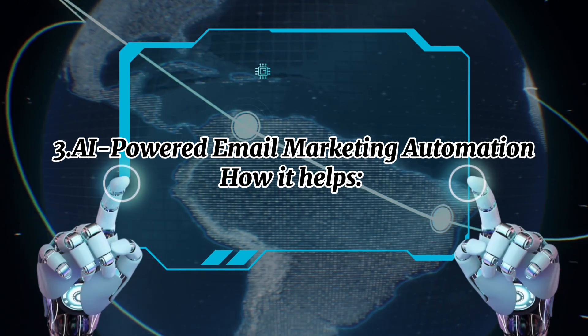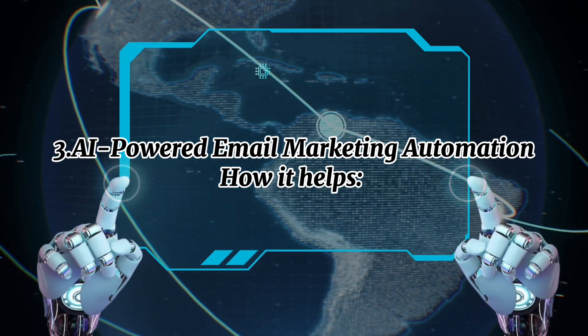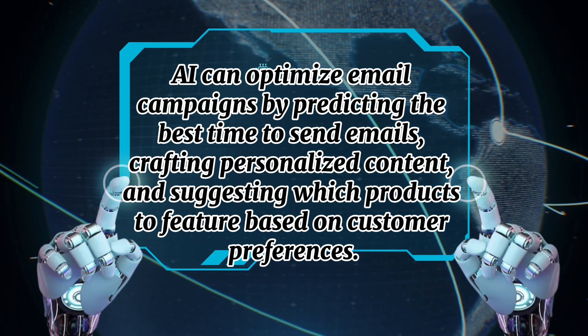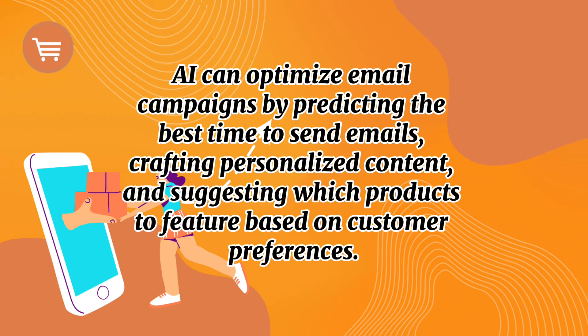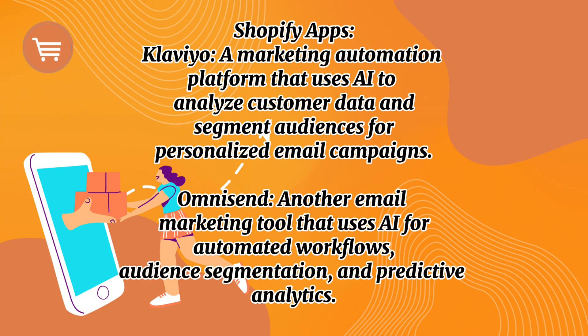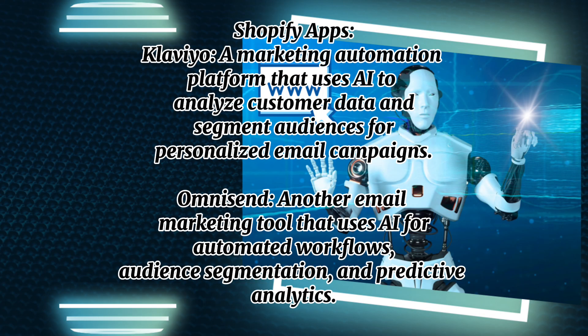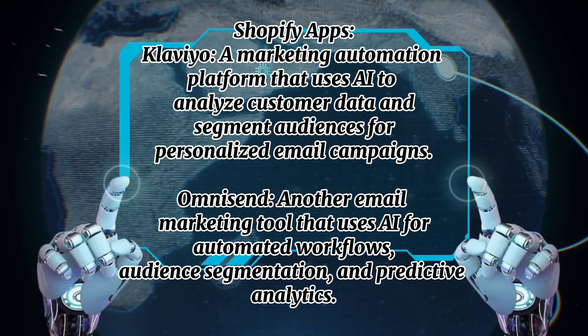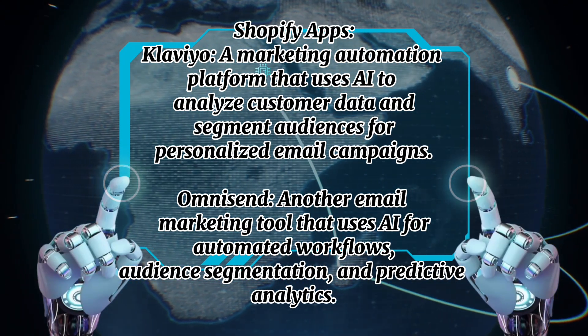Number three: AI-powered email marketing automation. AI can optimize email campaigns by predicting the best time to send emails, crafting personalized content, and suggesting which products to feature based on customer preferences. Shopify apps include Klaviyo, a marketing automation platform that uses AI to analyze customer data and segment audiences for personalized email campaigns, and Omnisend, another email marketing tool that uses AI for automated workflows, audience segmentation, and predictive analytics.